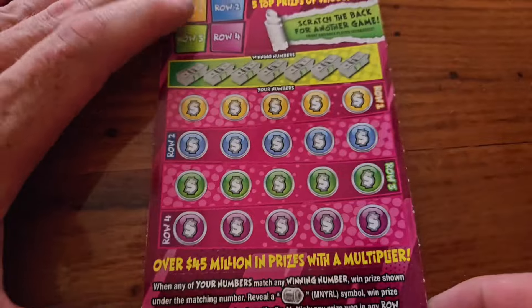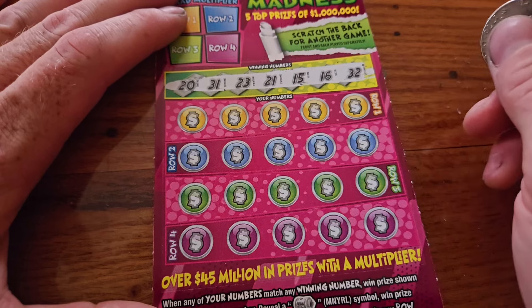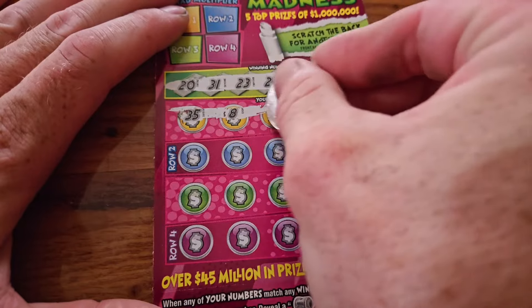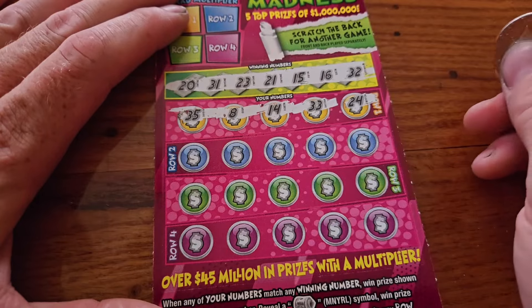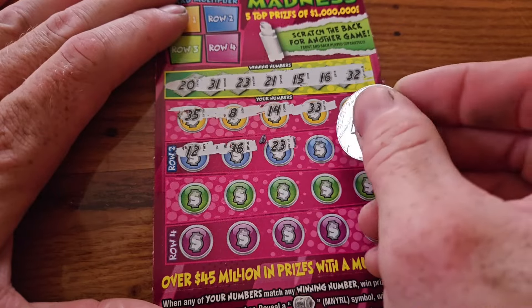Let's see what we can do on the front. We're looking for $20, $31, $23, $21, $15, $16, and $32. We've got $35, $8, $14, $33, $24, $12, $36, $23.